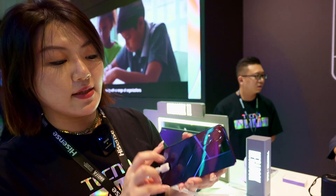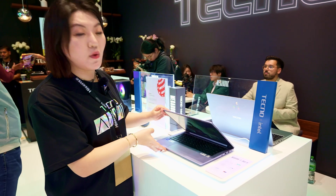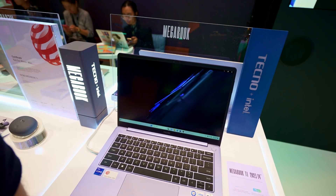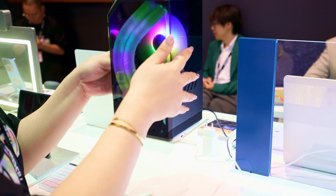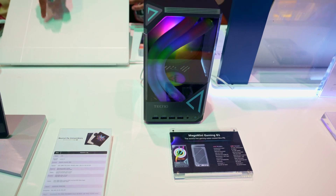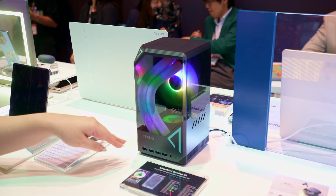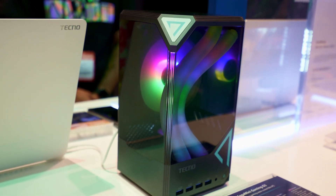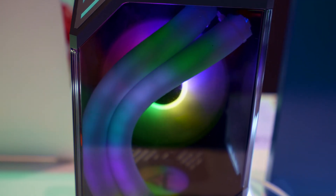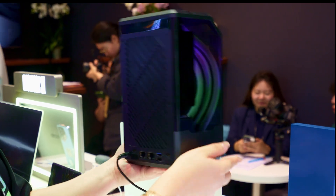When you start to play games, you can see the lighting effects. This is the Megabook T1 2023 14-inch in the new slate colors. And here is the Mega Mini gaming mini PC — actually the smallest gaming mini PC in the world. It's water-cooled, with the GPU and CPU housed below. It features an Intel 13th Gen i9-13900H CPU and an RTX 4050 GPU.